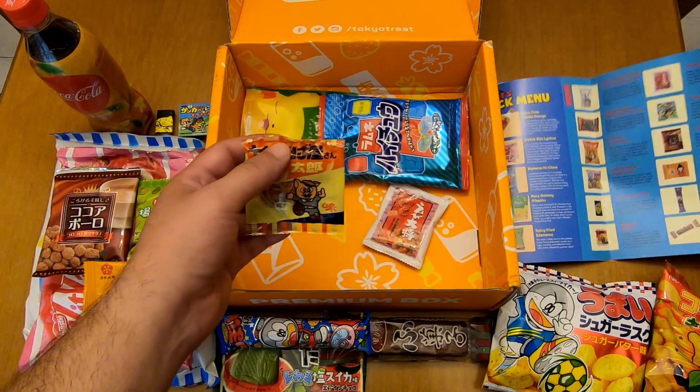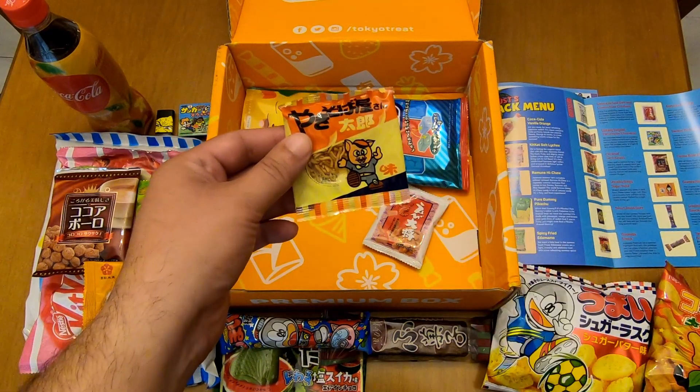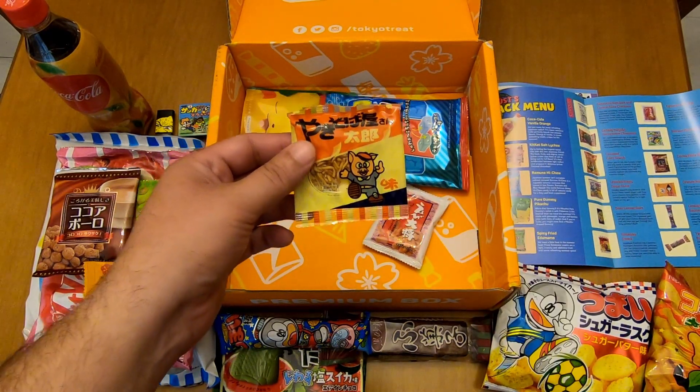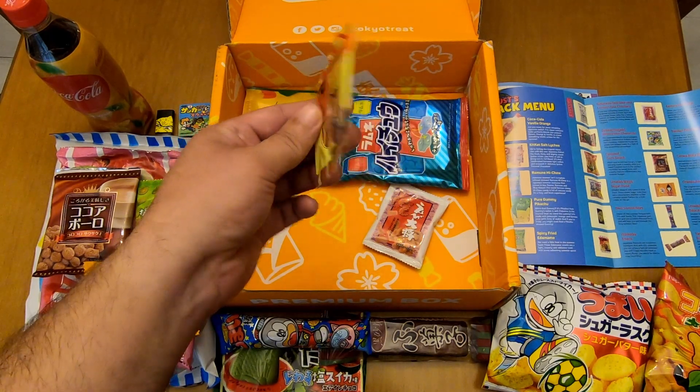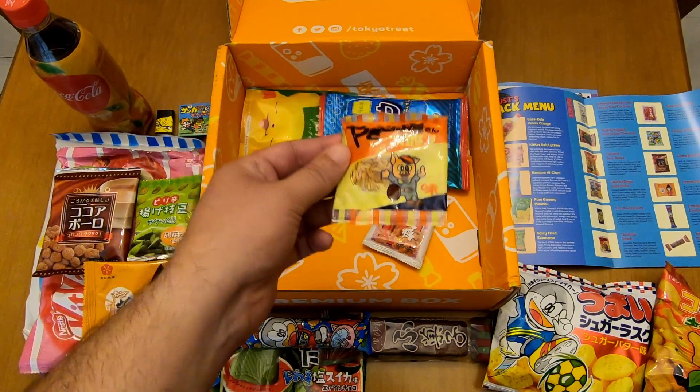And this one is Come On yakisoba snack. I think I've had this one before — it's nice. It appears to be noodles with yakisoba sauce.